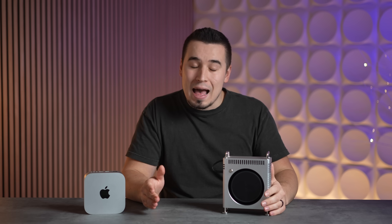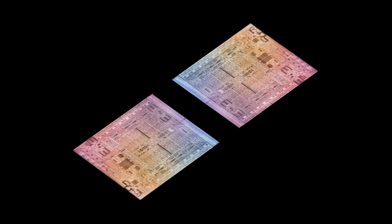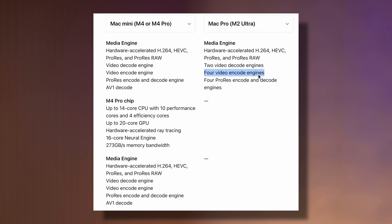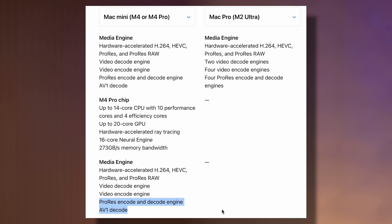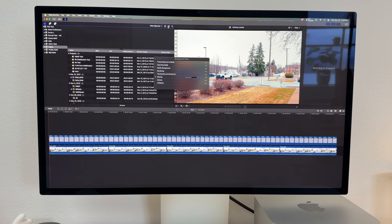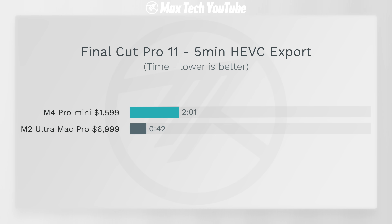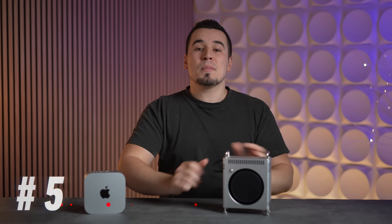Difference number eight is one area where the Mac Pro actually dominates: video editing. Because of the Ultra chip design combining two M2 Max chips, the Mac Pro has an insane media engine with two video decoders, four video encoders, and four ProRes engines, compared to only one of each on the Mac Mini. For Final Cut 4K HEVC footage — the most common codec — the Mac Pro finishes in basically a third of the time, which is why they're still using an M2 Ultra Mac Studio for almost all their editing.